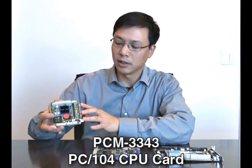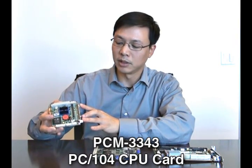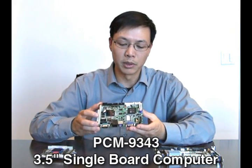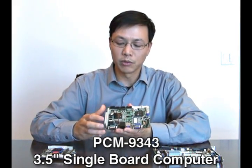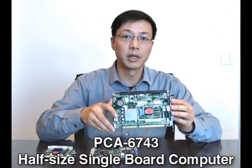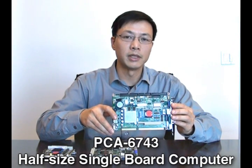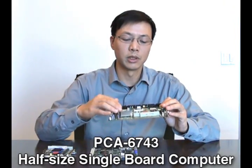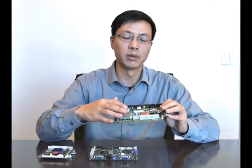We have three different products today to support. One is the PCM3343 PC-104 CPU card, and the next one is the 3.5-inch single board computer PCM9343, which also features the PC-104 slot. The next one is the half-size CPU card PCA6742, which supports both the traditional ISA slot as well as the PC-104 interface.